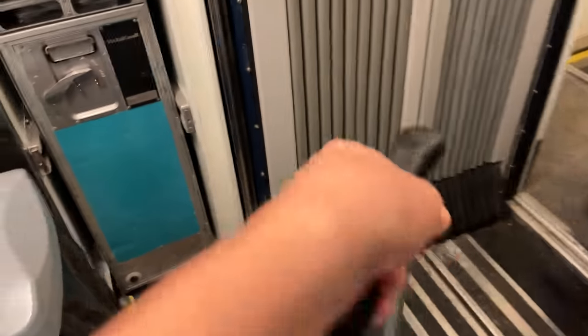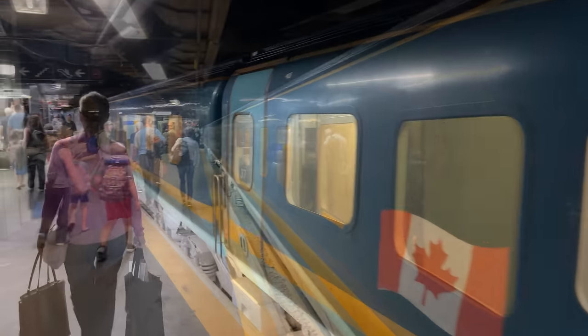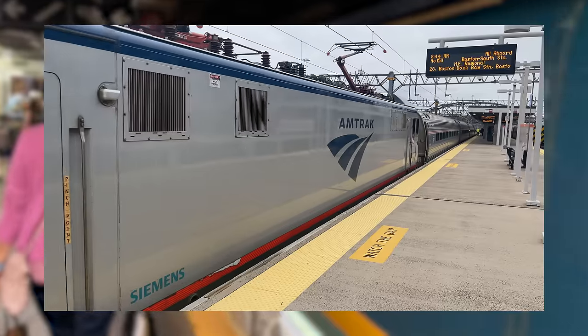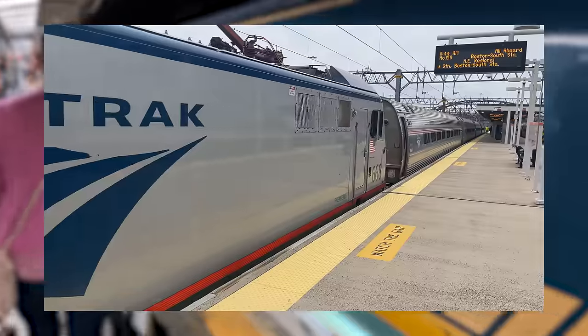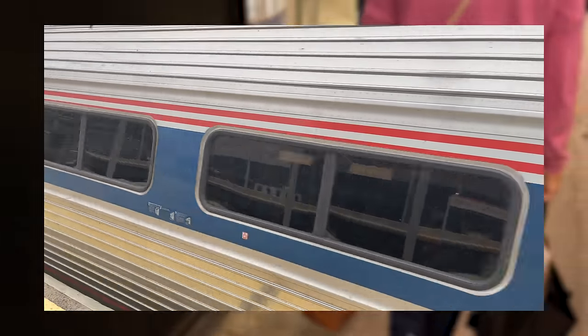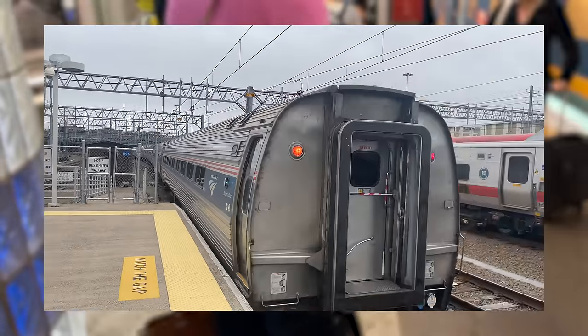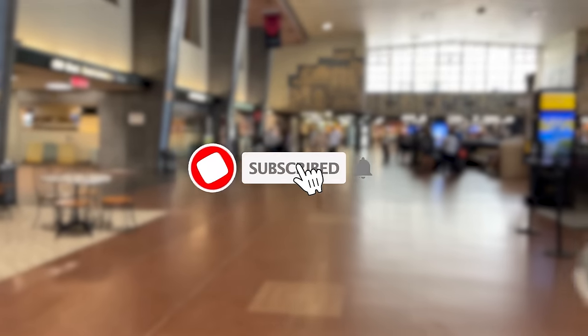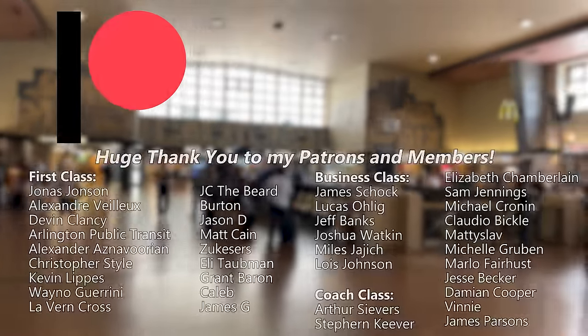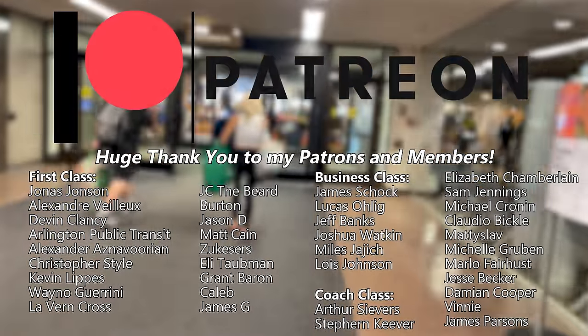Grabbing our belongings, we head down the corridor and out onto the platform, where we'll bring today's video to a close. Next week, we'll be back in New York City for a quick Northeast Regional ride from New York Penn Station to New Haven, Connecticut. If you're new around here, I'd really appreciate it if you hit that subscribe button — it's totally free and it really helps support the channel. A huge thank you to my loyal patrons and members — your incredible generosity is greatly appreciated.